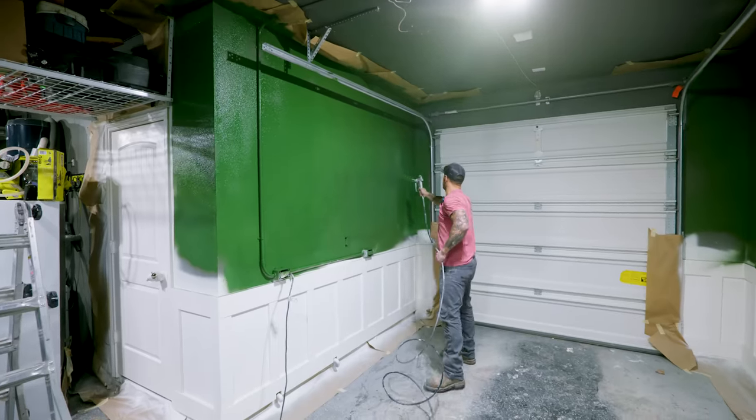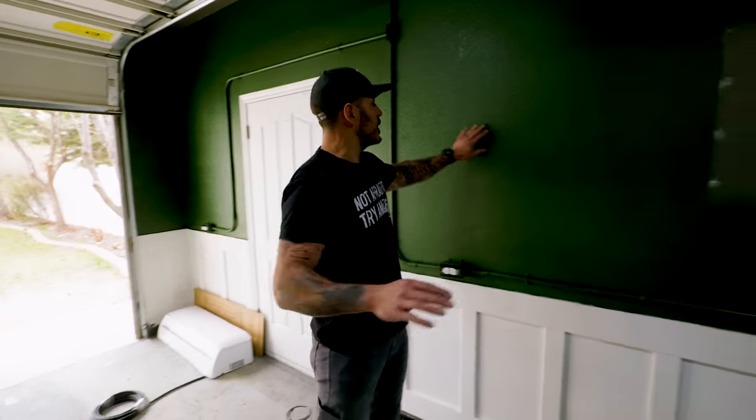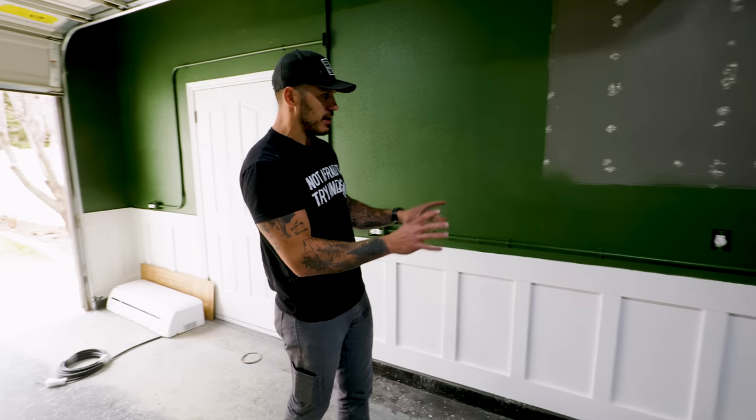First coat's on. I'm going to let it dry, hit it with a second coat, do all my touch-ups because there's going to be a ton of them. The paint is cured and I absolutely love it — it looks like the golf tournament, the Masters. It's a perfect combination. I got everything touched up and now we're ready for probably the most important part of this gym.